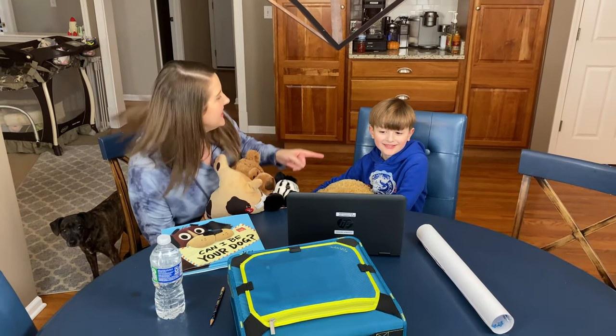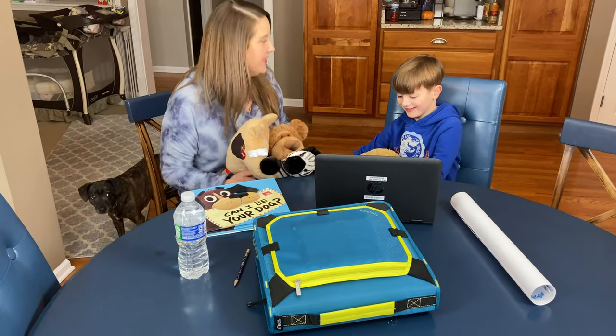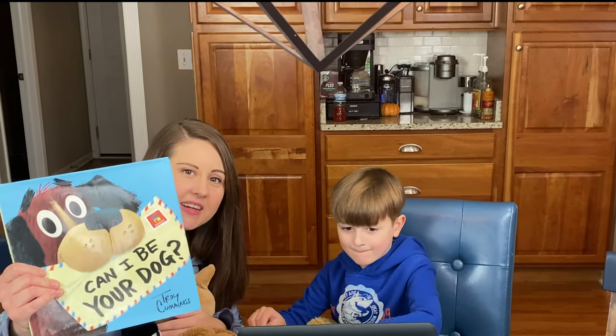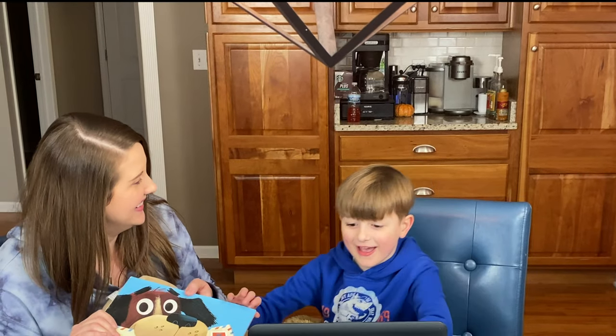Normally Bennett does not do his online learning with a million stuffed animals, but he is star student today so he gets to share five special things and he chose all stuffed animals. He also chose a book his teacher is going to read aloud. He's starting soon — he's got 30 seconds till he starts and he's all focused on his countdown.